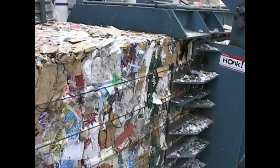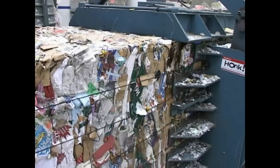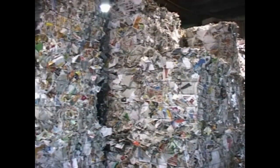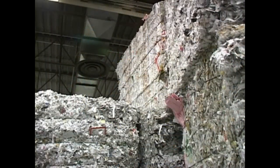This is the baler. It squeezes all the paper products together in a tight, box-like shape and wraps it up with metal wire. On average, each bale weighs around one ton — that's the same weight as a smart car or a buffalo. What's really great about these bales is their versatility and what they can make.